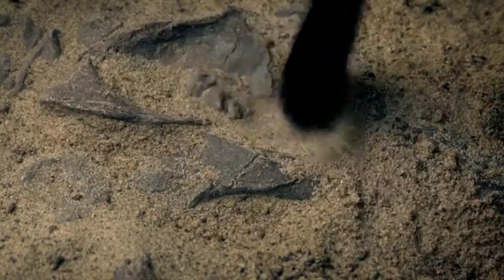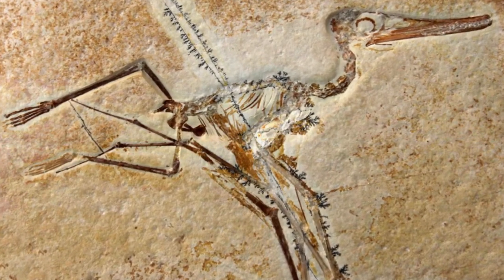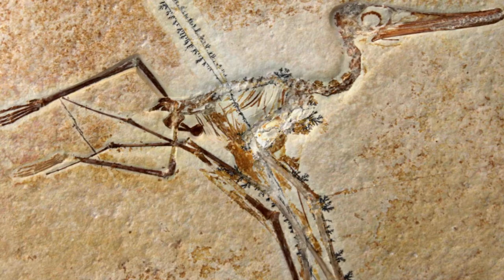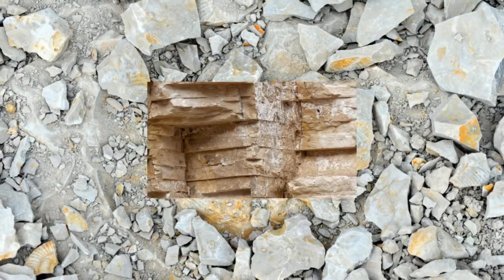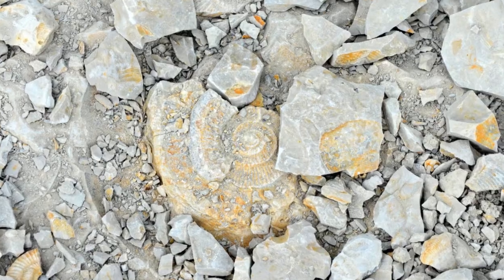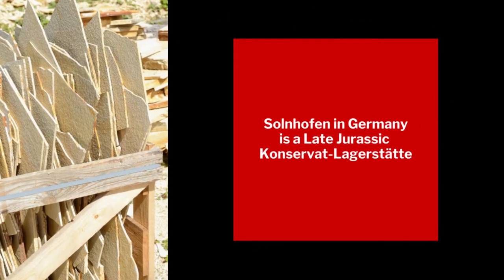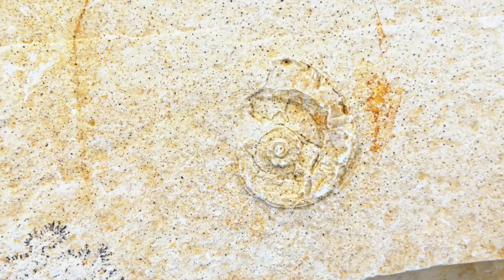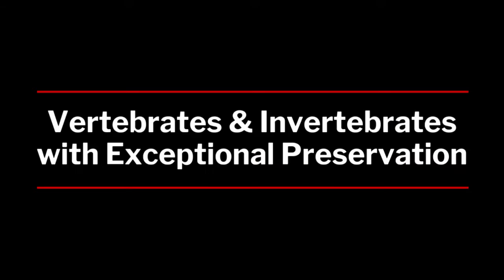The first pterosaur fossil discovery goes back to 1784, from Solnhofen — these are beautiful late Jurassic limestone beds in Germany, the Solnhofen Plattenkalk — and here we see a rare assemblage of fossilized specimens, vertebrates and invertebrates, in remarkable detail.